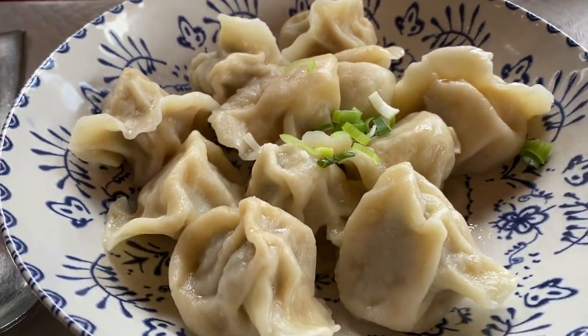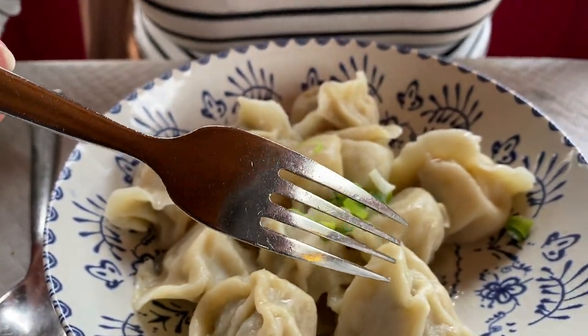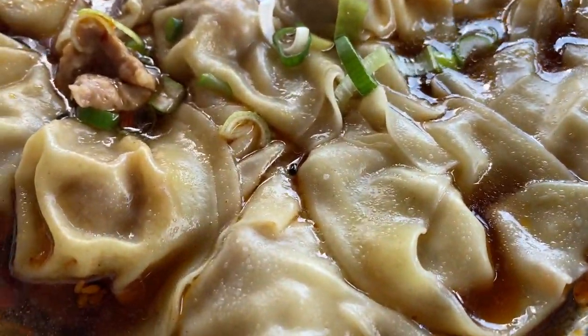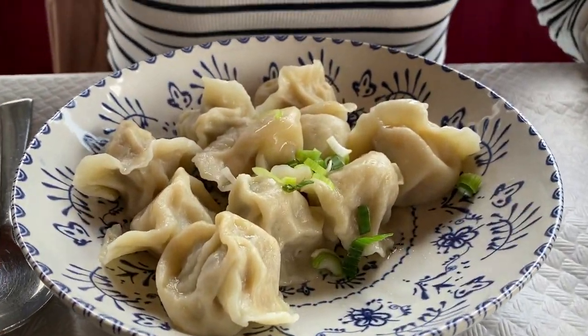Class number two - so here we have some dumplings. I went for the prawn steamed dumplings. These are actually handmade by her herself. Wow. You know how everybody likes their mum's cooking? If you've got food that's homemade and something your mum would make, this is probably the Chinese version of that. Dumplings - they were fantastic.